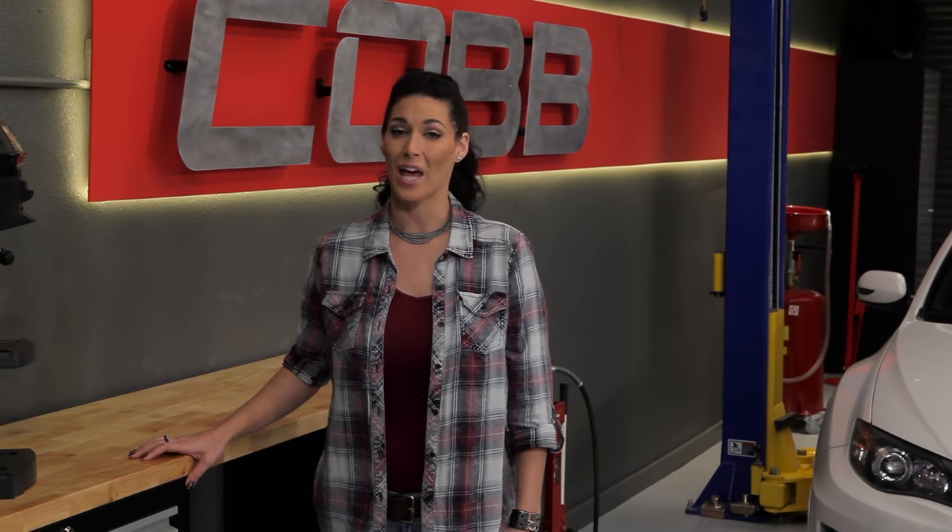Hey everyone, Emmy here again and welcome to another episode of Cobb U. Upgrading our cars can be confusing, especially if you're new to modifying. In the previous video we discussed what an ECU tune is, what it does, and learned that a tune is the first and simplest modification you can make to your car. So, what's next?